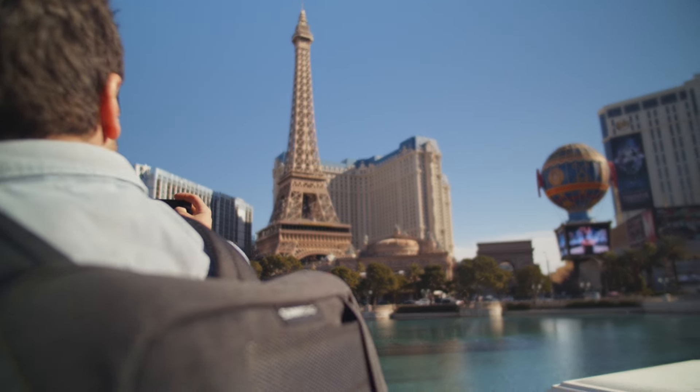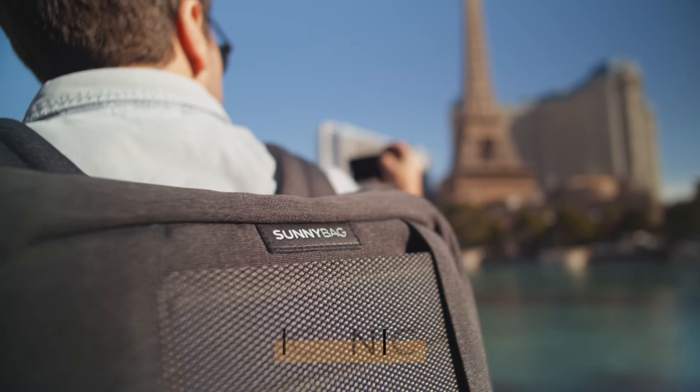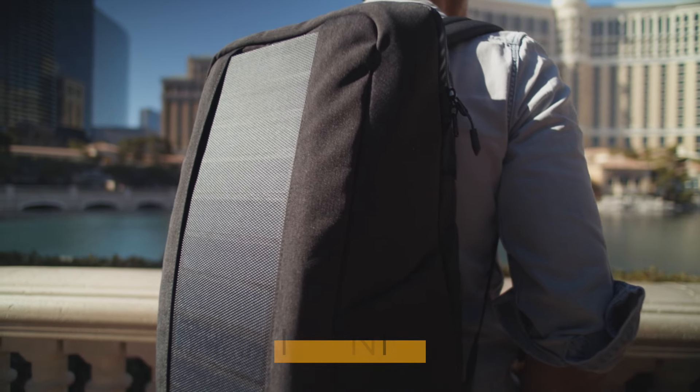We are Sunnybag — urban outdoor lifestyle designed in the sunny side of Austria. This is the Sunnybag Iconic, a perfect companion for work and leisure time.